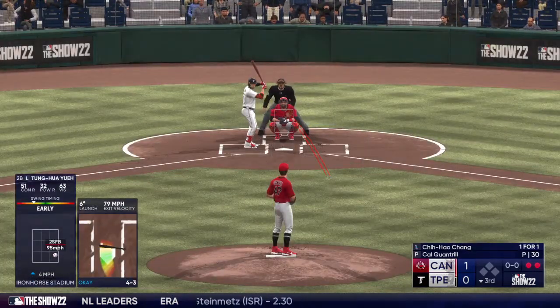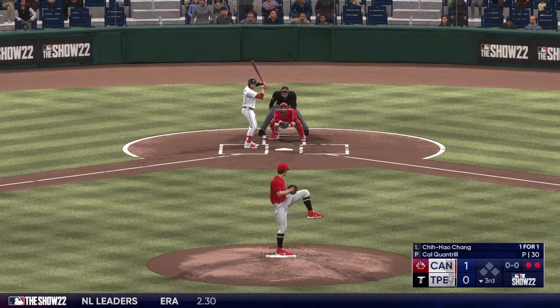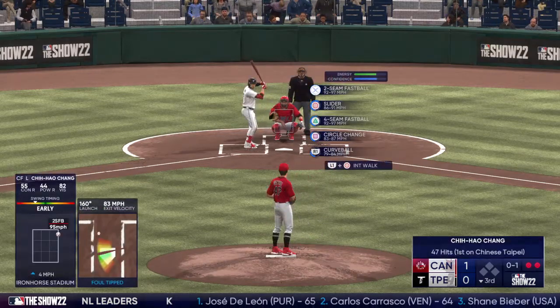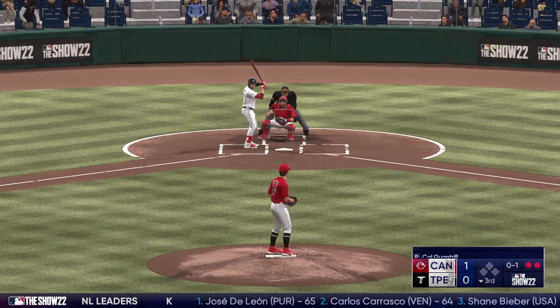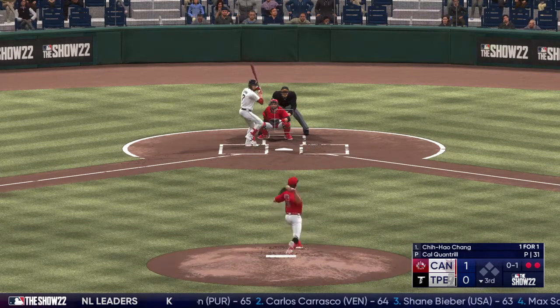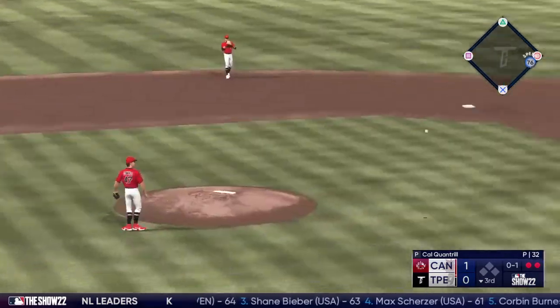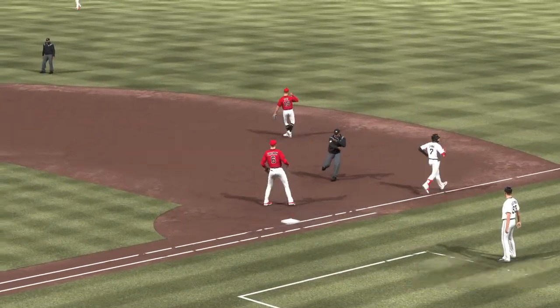Back to the top of the lineup — center fielder Chang, who doubled in his first at bat. That one wrapped foul. The pitch — he drops it down the third baseline. He slings it across and that is that.